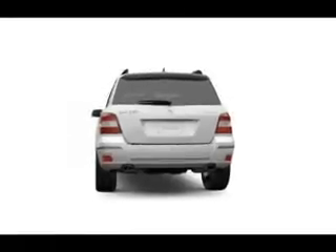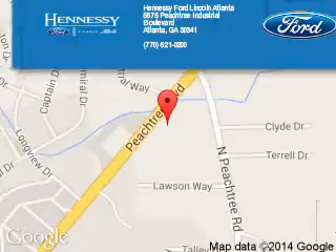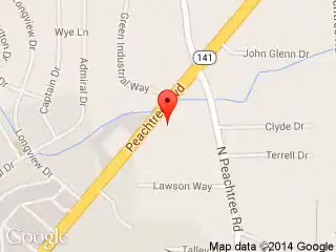Let us put you in the driver's seat today. Call or click to contact us. Hennessey Ford Atlanta is dedicated to doing everything possible to ensure that the experience you have selecting your next vehicle is a pleasant one. Hennessey, 5675 Peachtree Industrial Boulevard, Atlanta, Georgia 30341.